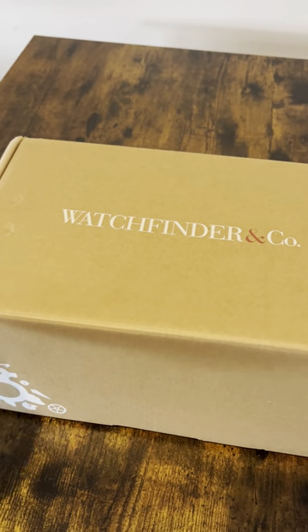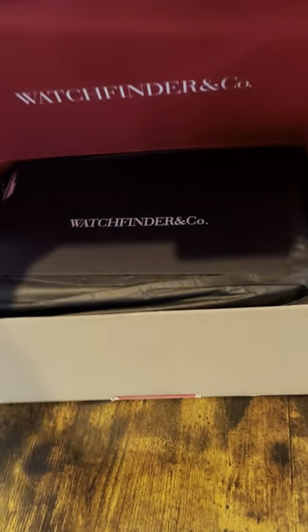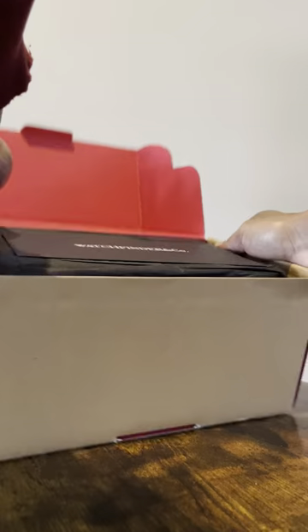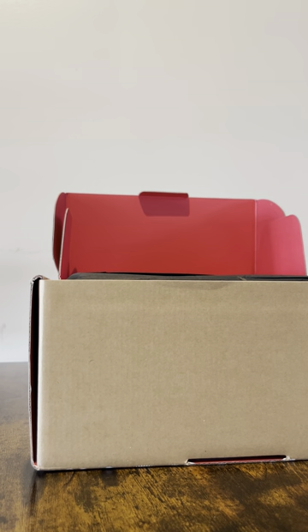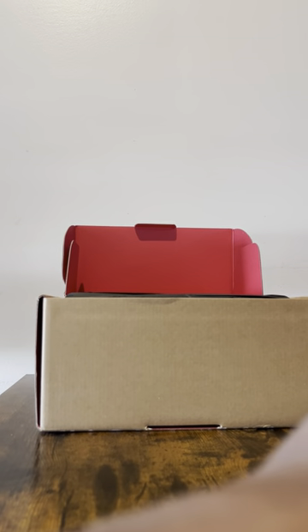So I'm going to go ahead and open up the box here. This is from WatchFinder — a very reputable source. Of course, I was nervous buying something online. The watch is not brand new. This is all authentic here. Like, straight impromptu video, and my phone keeps falling — I'm literally setting this against my Starbucks cup.